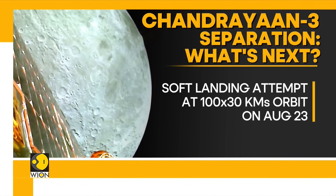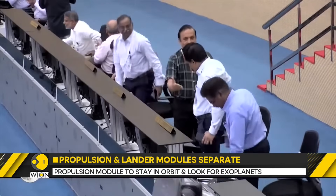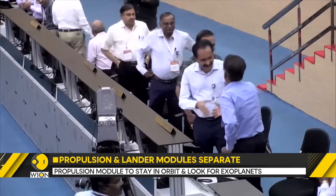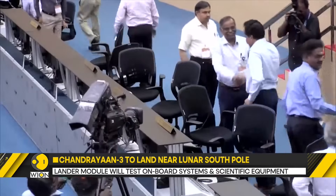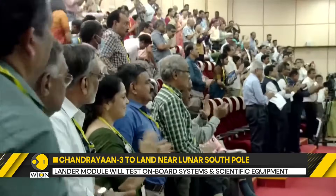If successful, India will enter a select group of nations which have successfully landed a spacecraft on the surface of the moon. Till now, only Russia, China and the US have managed to land a spacecraft on the moon's surface.